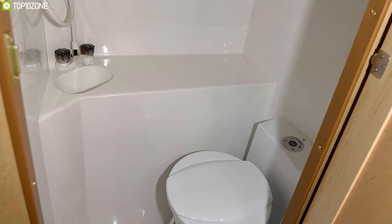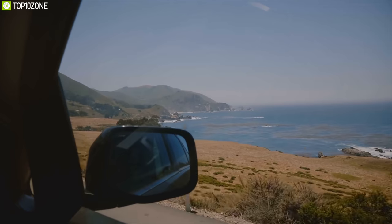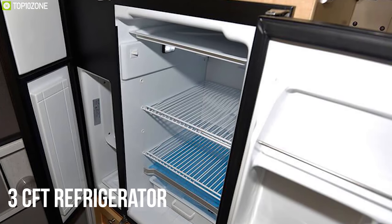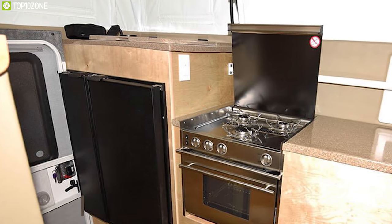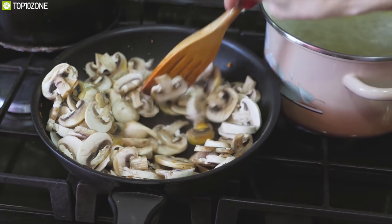With a queen-size cab-over bed, bedside cabinets, privacy shower stall, and toilet, this camper is ready to give you the ultimate comfort and convenience you need while on a road trip. It offers standard features including a three cubic feet refrigerator, three-burner cooktop, 20,000 BTU furnace, and a fully heated basement, giving you all the options to cook, store, and keep yourself warm without needing any other tool.